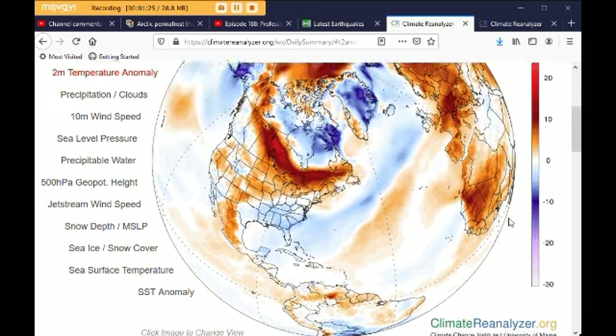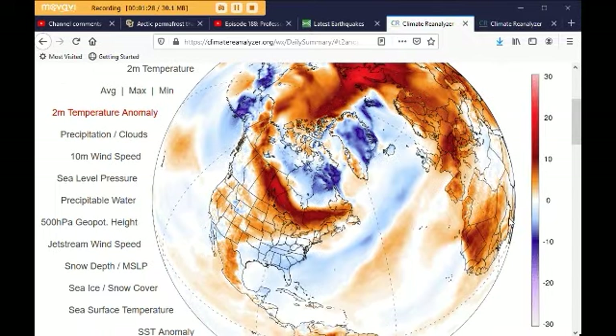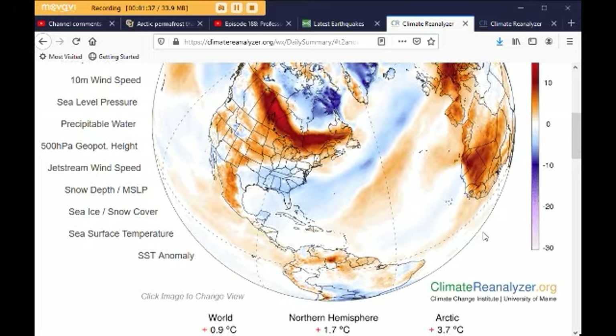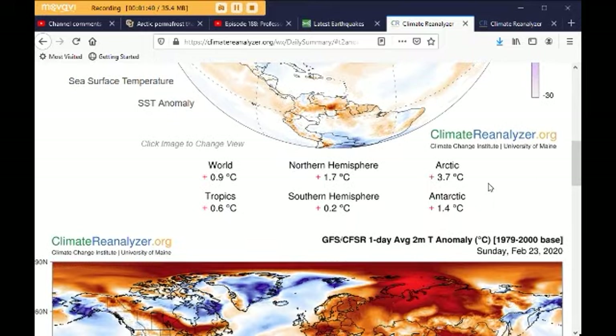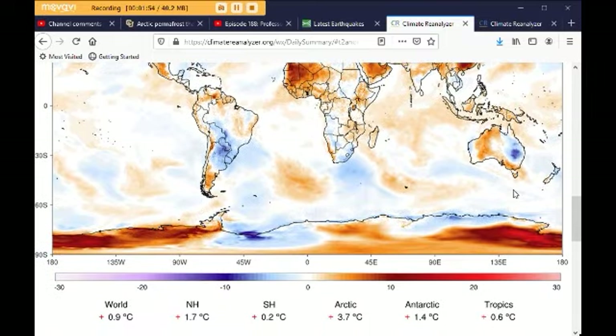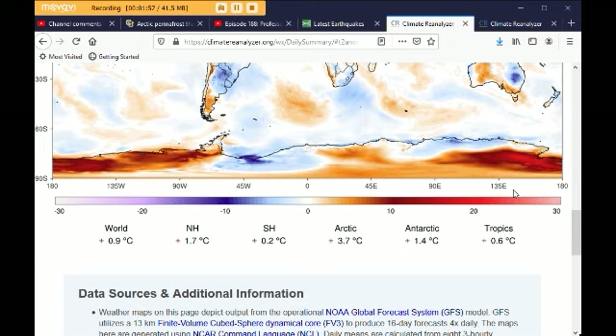We have seen it this high before — we've seen it higher than that. In the past, I've just kind of looked at the colors and didn't really look closely at these numbers. But now I'm looking at the numbers very closely too. Here's the flat view. I was wondering, have we seen the Arctic this high before? The world at 0.9°C higher is definitely going up.